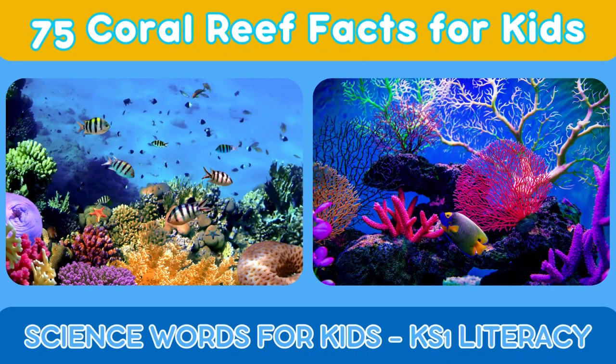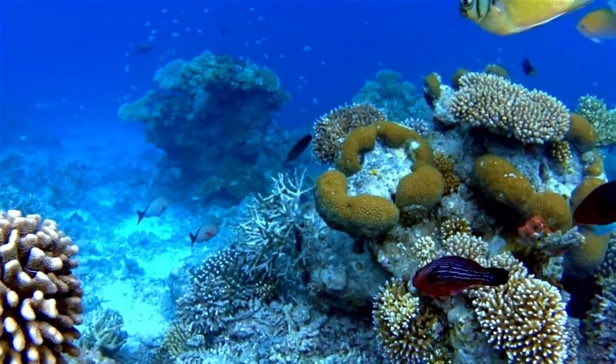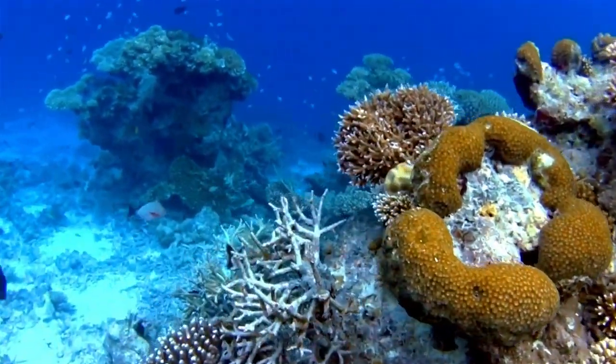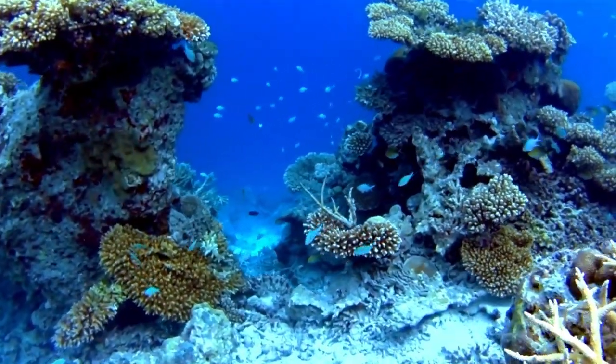75 Coral Reef Facts for Kids. What are coral reefs? Coral reefs are underwater ecosystems made up of tiny animals called coral polyps and their calcium carbonate skeletons.